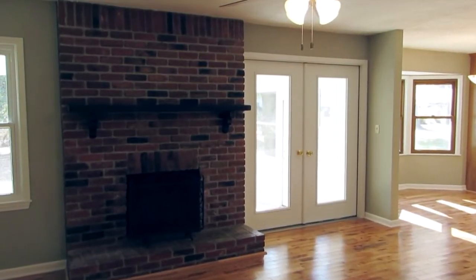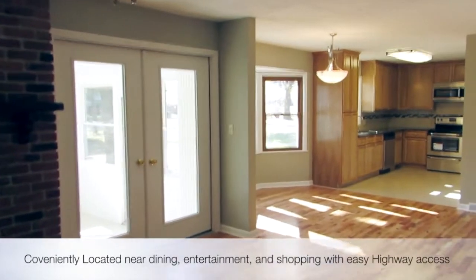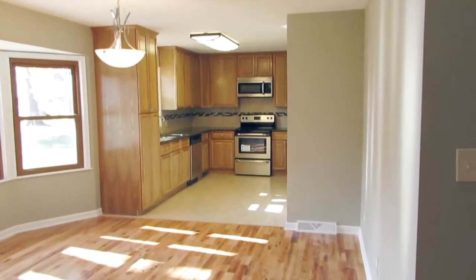This 1,654-square-foot house has been extensively remodeled with new solid oak hardwood floors, solid oak cabinets, and brand-new windows throughout.